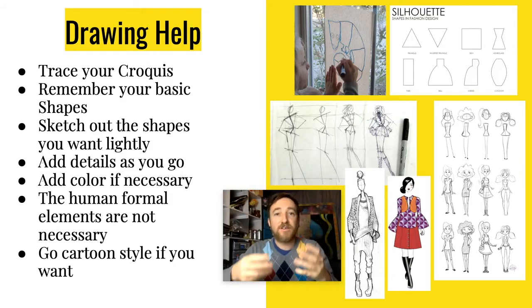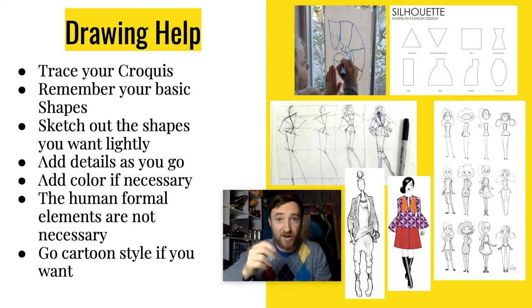Take a sheet of paper, take your croquis, and trace the form — I'm not expecting you to draw a person from scratch. You can use windows to do this: put your croquis on the window and put the sheet of paper over it; it basically acts as a tracing table. Trace the basic lines of the croquis very lightly with a light pencil. As you start adding clothing over that form, remember your basic shapes — is it a triangle, inverted triangle, rectangle, hourglass, bell-shaped, oval, or cocoon?